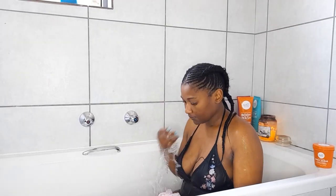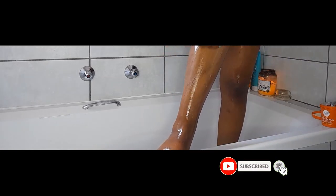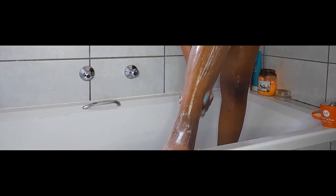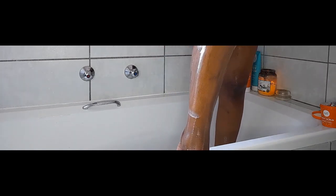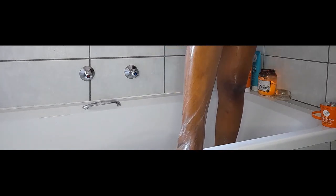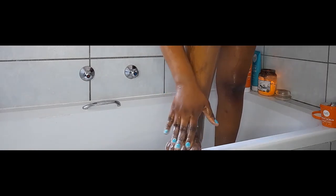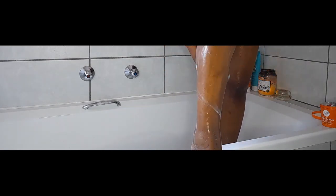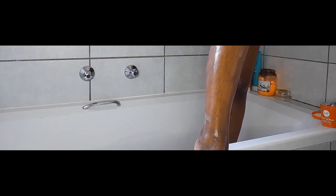I rinse that off and you can notice it comes off like milk. I don't forget to scrub my legs as well, continuing to scrub and making sure not to neglect my feet and in between my toes. We always neglect feet — well, I always neglect my feet and they are very ashy, so it shows.